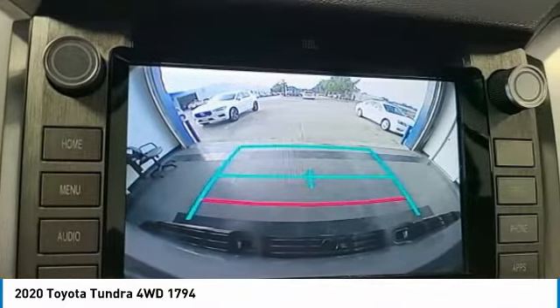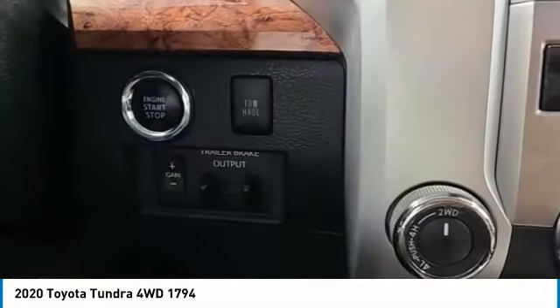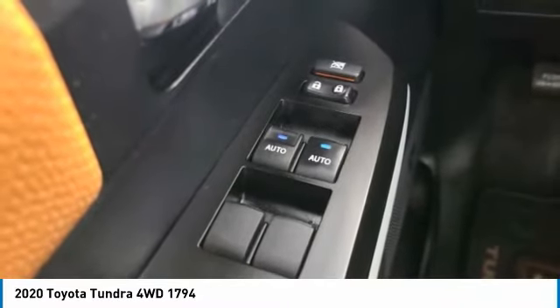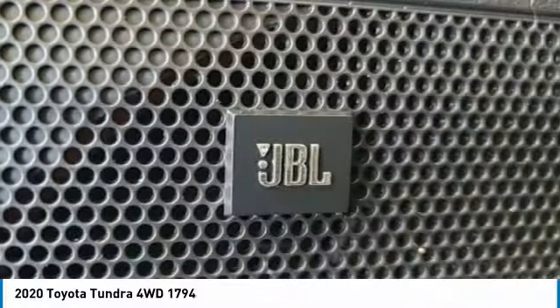Electronic stability control, brake assist, traction control, rear step bumper, remote keyless entry, fog lights, front wheel independent suspension, speed control, four-wheel disc brakes, rear window defroster. Come take a test drive today.